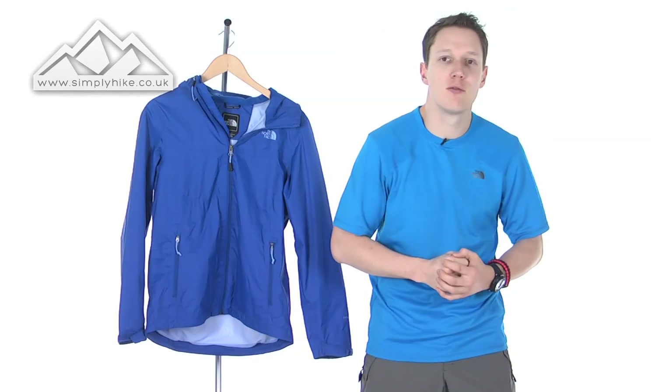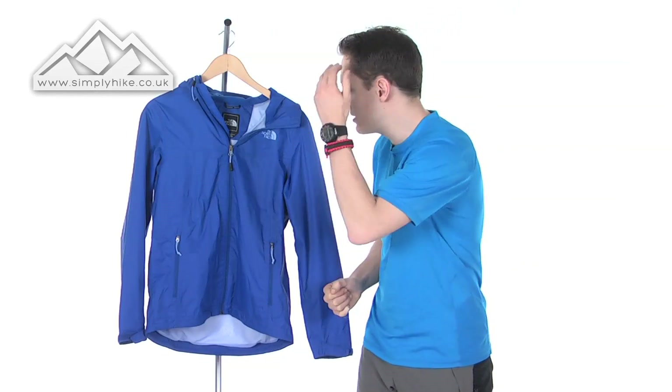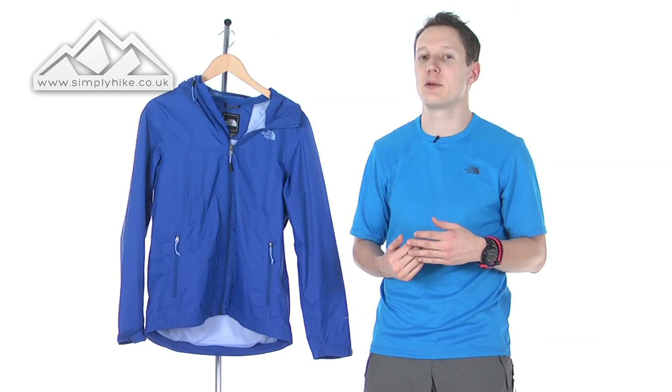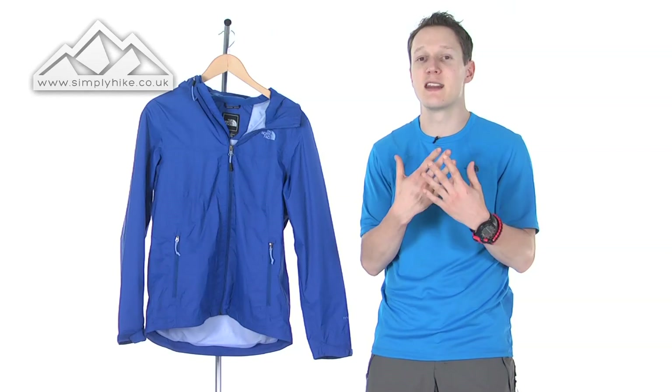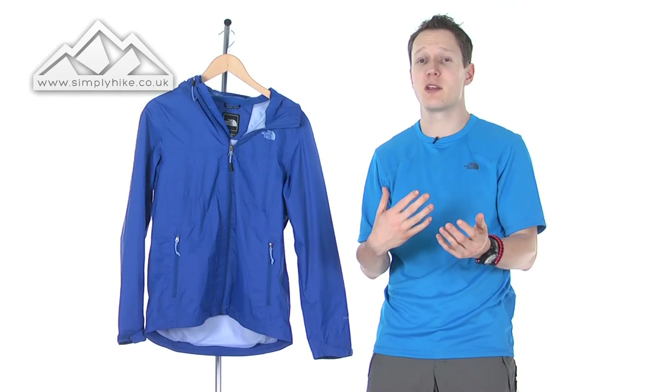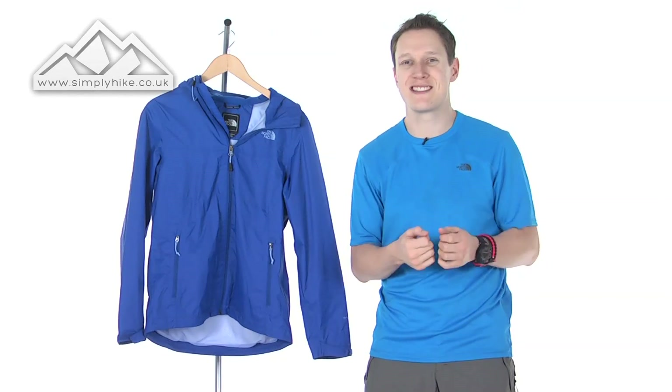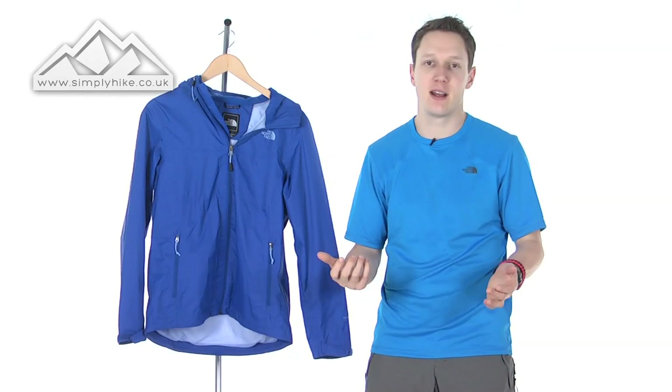The jacket is made out of a ripstop material, so if you were to actually tear the jacket itself — say in a square — no matter what sort of pressure you put on it, that tear will stay and won't spread any further, which means when you get back to base camp, your campsite, or even home, you can stitch it up, seal it up, and away you go.